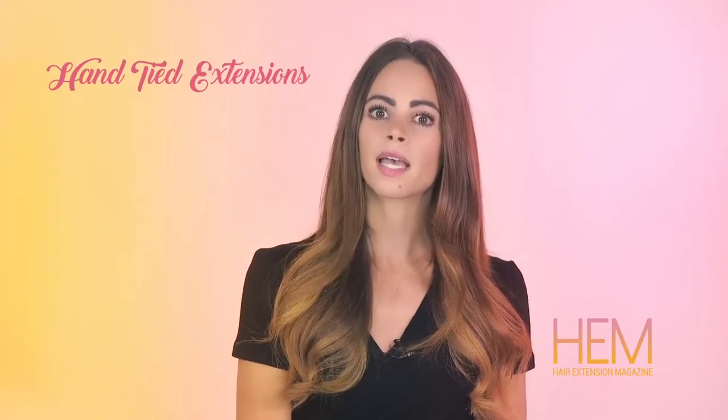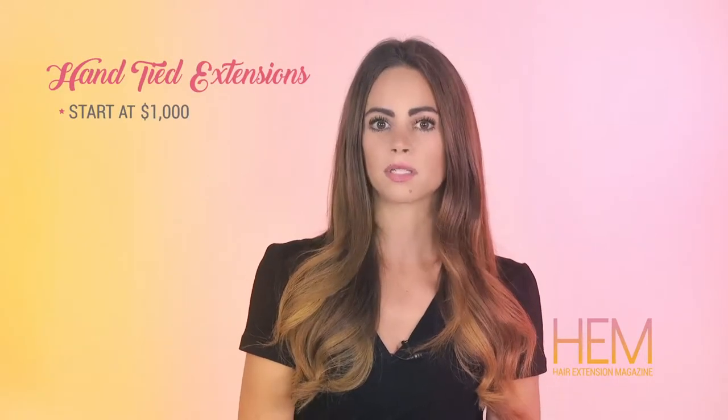The cost for hand-tied extensions depends on the cost of the hair and the stylist's application fee. On average, costs for hand-tied extensions start at $1,000.